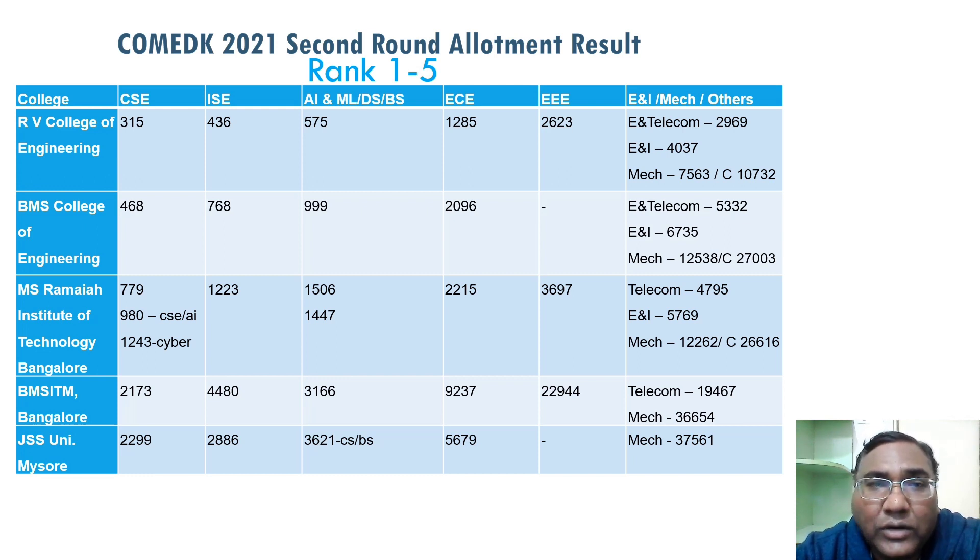For MS Ramaiah, it's around rank 980 for CSC-AI and 1,243 for newer branches like Cyber Security, but CSC is 779 — so it's a good cutoff there also. For AIML, you can now get a better seat in a better college.